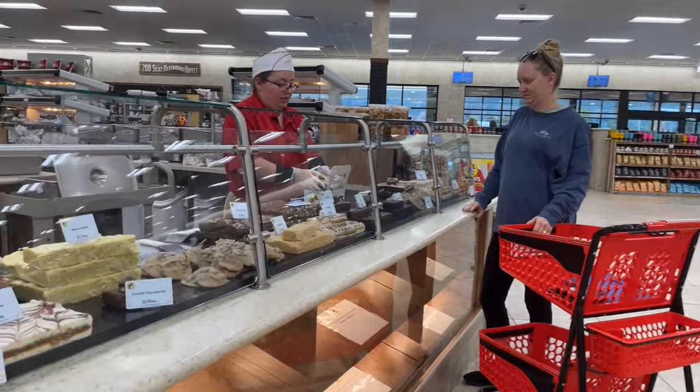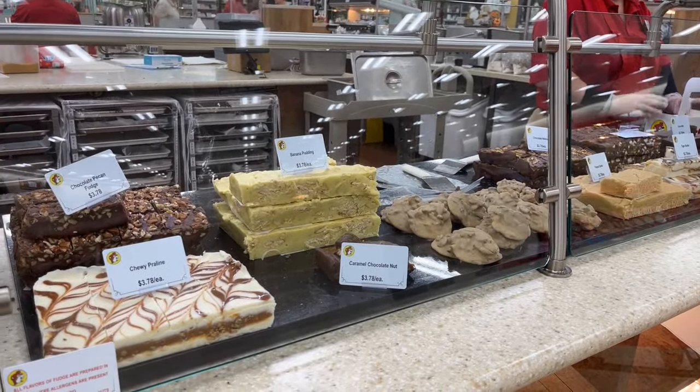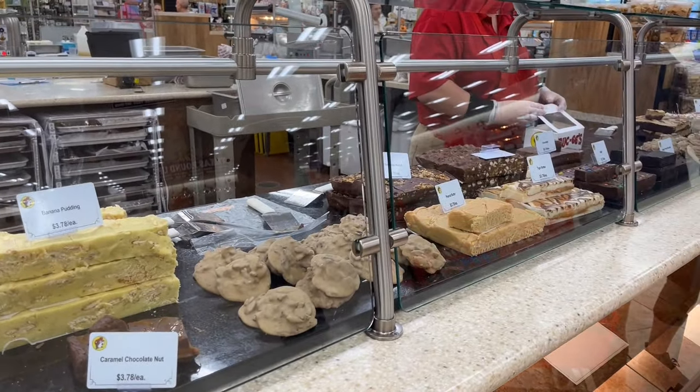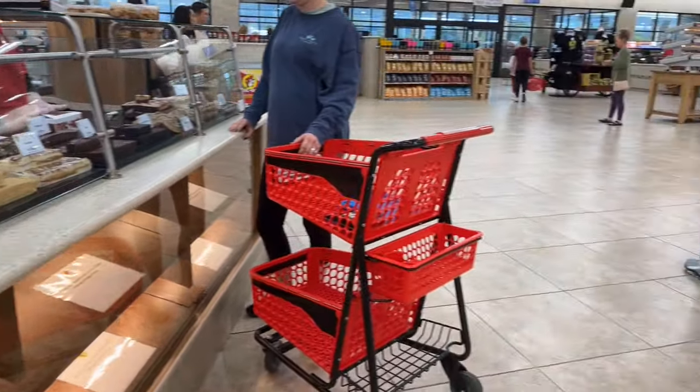Here you can order fudge by the pound or in pre-cut squares. There are many different flavors you can taste test. Some of the flavors include tiger butter, salted caramel, banana pudding, key lime pie, blueberry, rocky road, and much more.